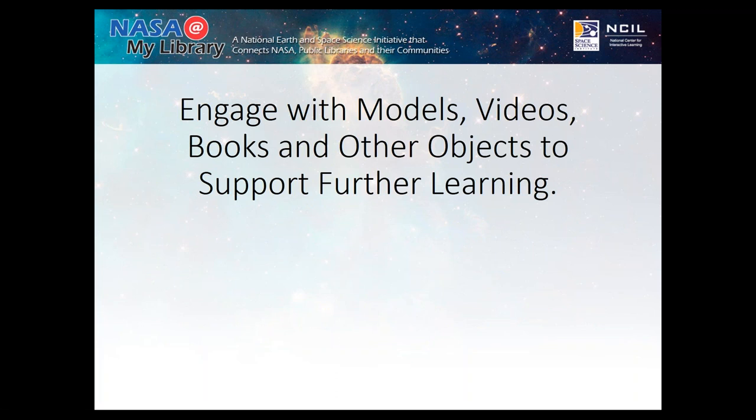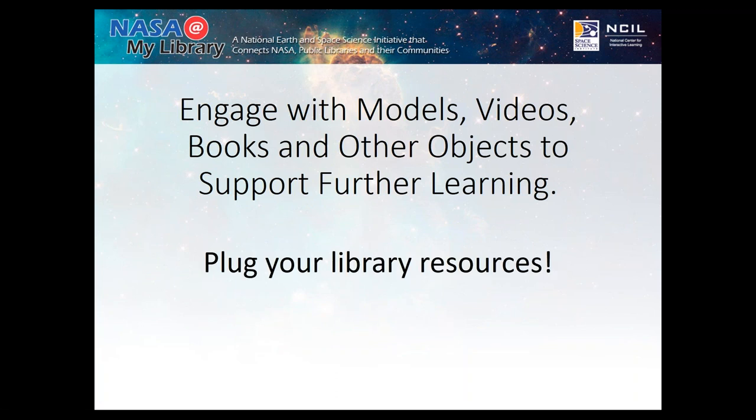You can also ask open-ended questions like, what do you think is happening or will happen with this experiment? Or, how do you think this topic is related to what we talked about earlier? Engaging people in conversation is the first step in engaging them in STEM. You also have the opportunity through STEM kits to plug your library resources — say you're a librarian, and they can check out a book, a DVD, or use one of your online resources. It's a fantastic way to increase your statistics in areas like nonfiction.